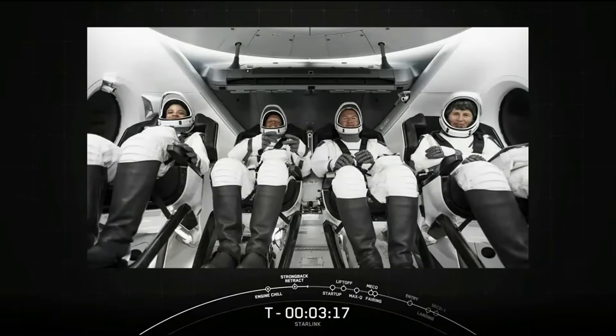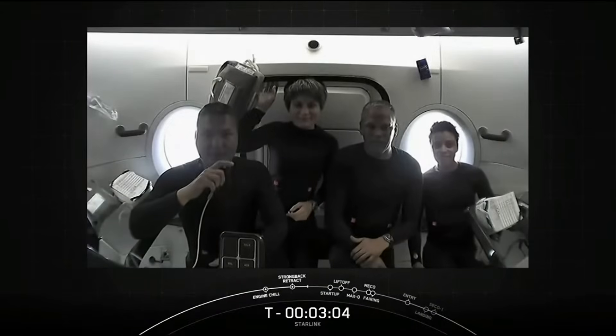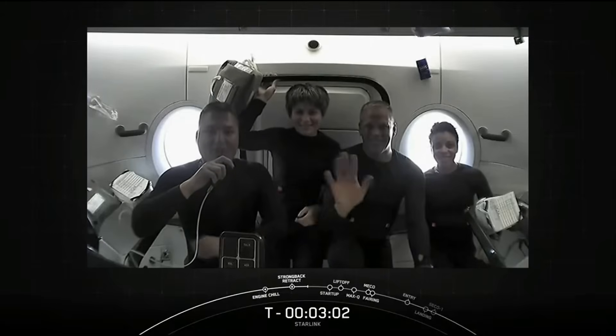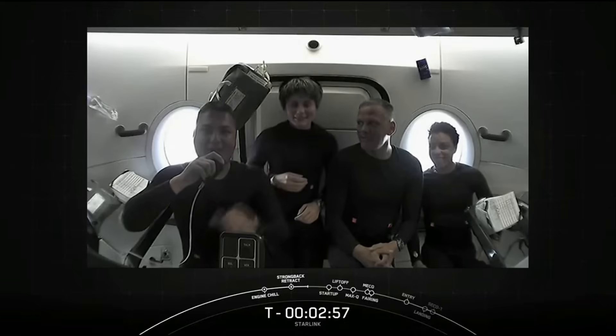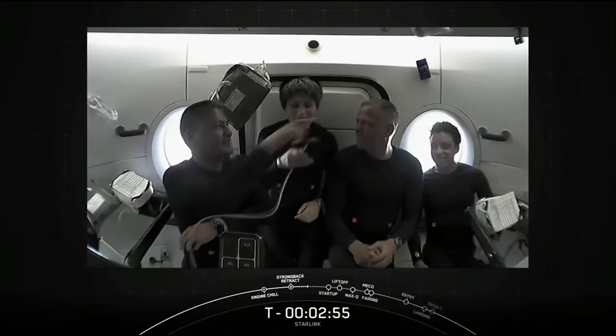Then early Wednesday morning, SpaceX launched Crew-4 carrying NASA astronauts Kjell Lindgren, Bob Hines, Jessica Watkins, and ESA astronaut Samantha Cristoforetti to the International Space Station. It took the crew about 16 hours after liftoff to reach their destination, and along the way they took a moment to have some fun and give us a little tour around the Dragon spacecraft.